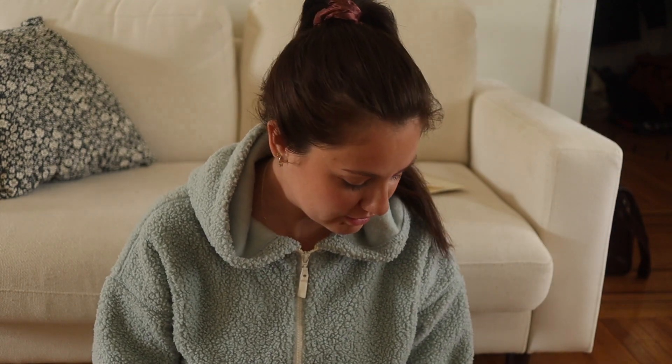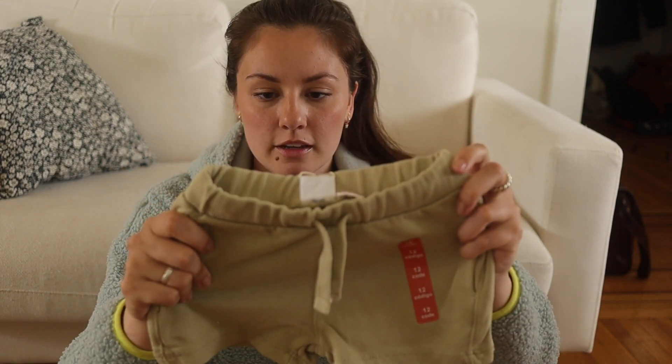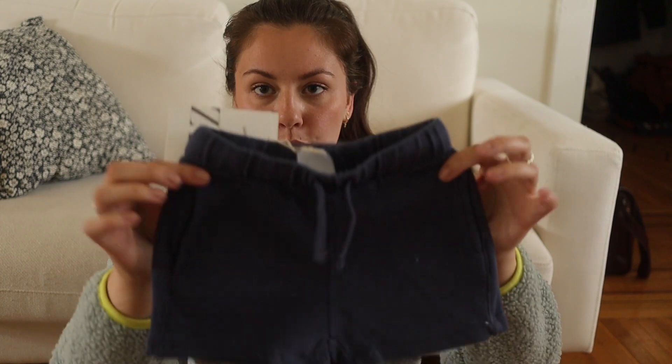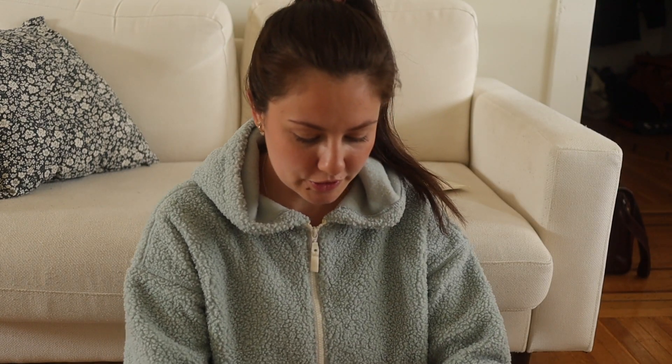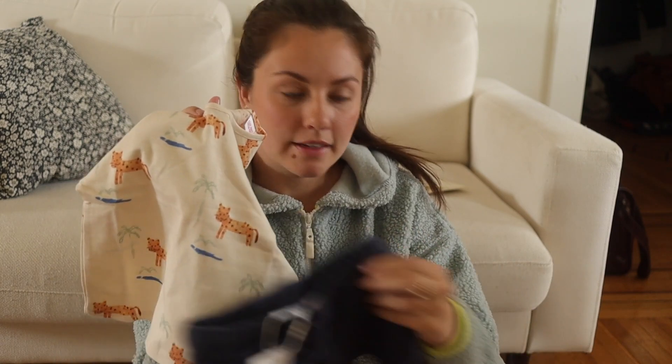Le reste, c'est tout pour Benjamin. C'est du linge vraiment basic. J'ai commandé trois paires de la même sorte de shorts, elles avaient l'air vraiment confortables, en petit coton ouatté. Benjamin n'a jamais mis de jeans encore dans sa vie, fait que je l'habille toujours très confortablement. Il se promène, il rampe, il marche à quatre pattes. En jeans, moi je suis pas confortable, j'imagine que lui non plus. J'ai pris les mêmes shorts en vert, rouge, bleu marine et crème. Puis j'ai pris un petit t-shirt — c'est des petits léopards avec des petits palmiers — je trouvais que ça faisait beau avec les trois couleurs de shorts.